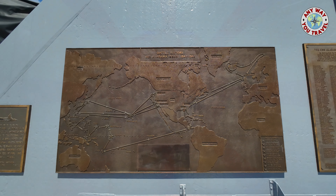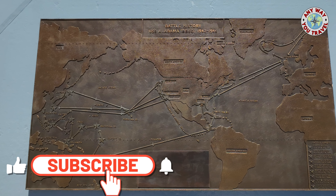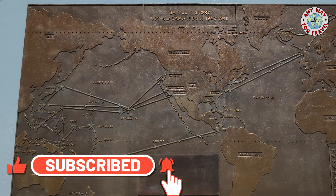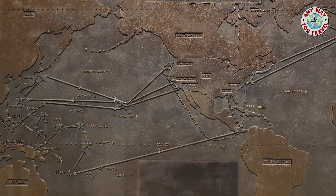The USS Alabama served its country proudly throughout the Pacific Theater during World War II. It was decommissioned in 1947. In the early 1960s, the citizens of Alabama began an effort to preserve her from being scrapped. By 1965, the citizens of Alabama had raised enough money to bring her home and restore her as a museum.